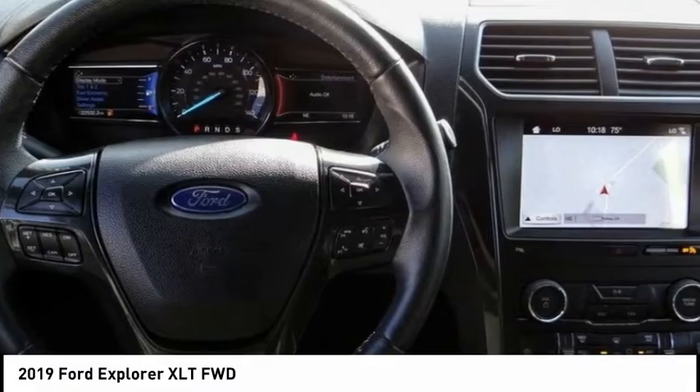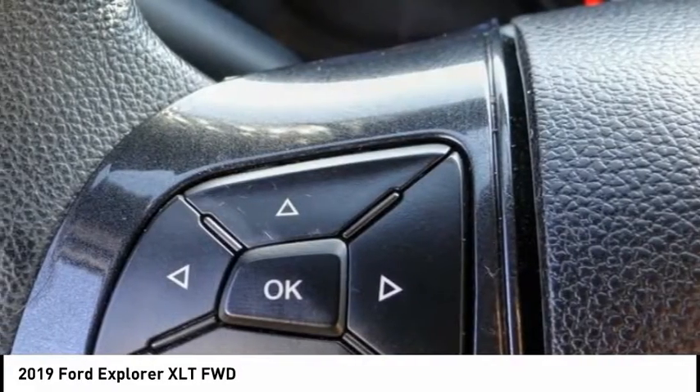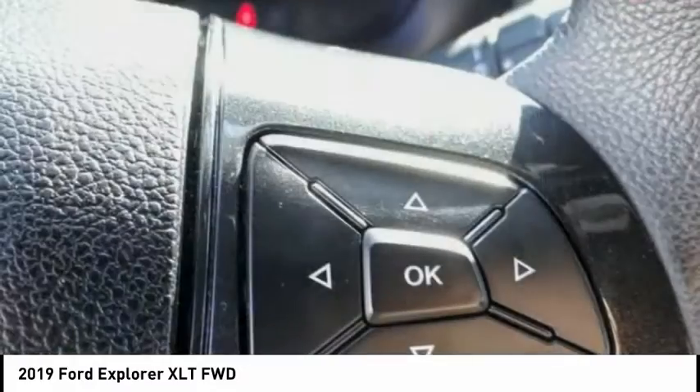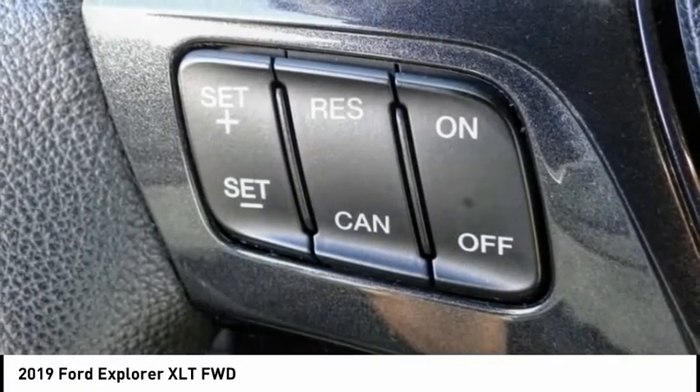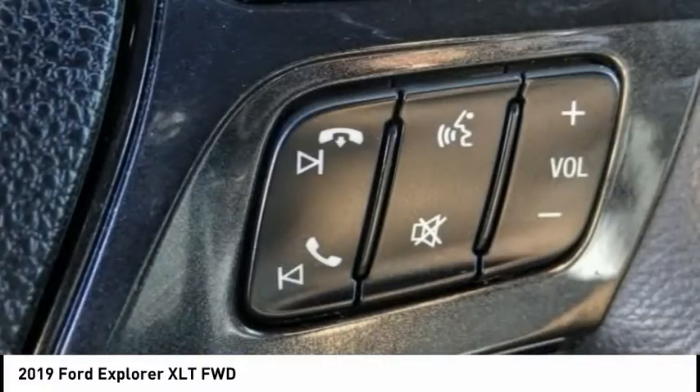Electronic stability control, alloy wheels, power liftgate, brake assist, traction control, remote keyless entry, speed control, four-wheel disc brakes, rear window defroster, rear window wiper.